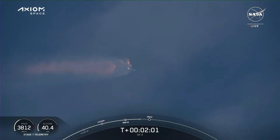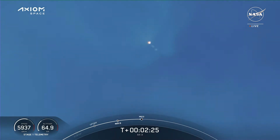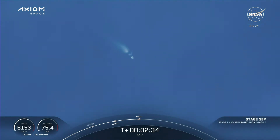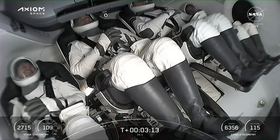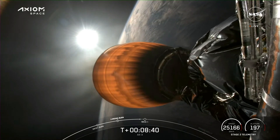We're now a few seconds away from four events that will happen in rapid succession. That call is telling us the engines are beginning to throttle down. Stage separation confirmed — note that the first stage is now heading back toward the Florida coast.